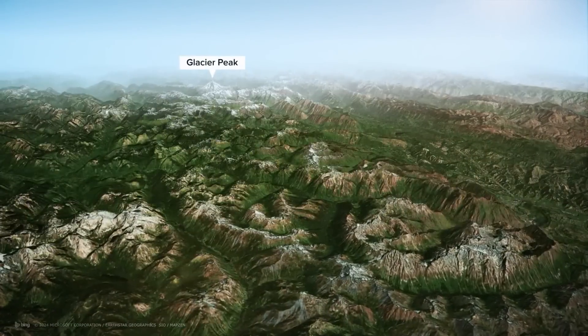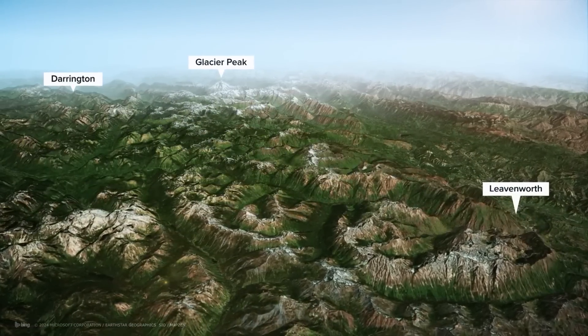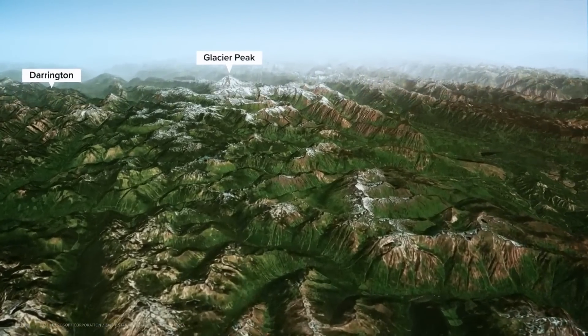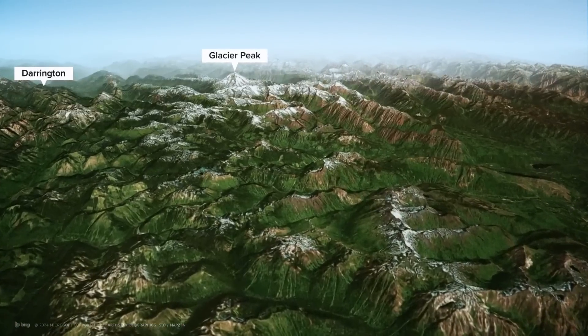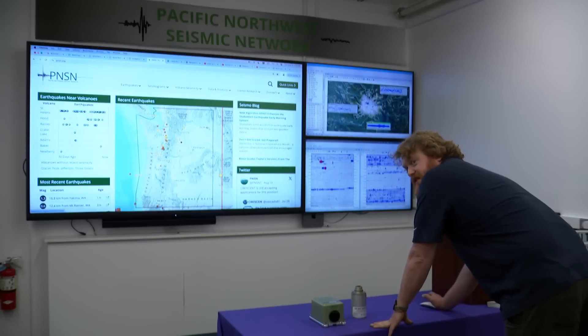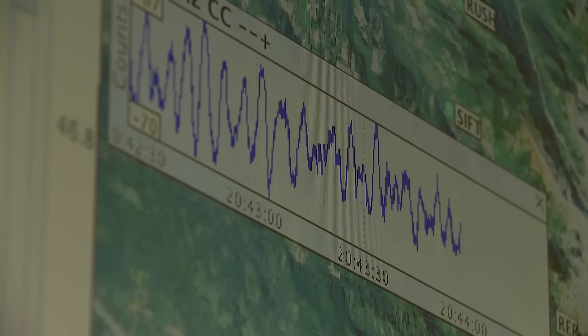On Glacier Peak, the current closest stations are miles away in Leavenworth and Darrington. The goal is to add at least a few more seismometer locations to Glacier Peak to better understand this mystery. Glacier Peak hasn't had any locatable seismicity over the past 30 days — and is that because there's no seismicity, or because we don't have enough instruments to locate those little earthquakes?